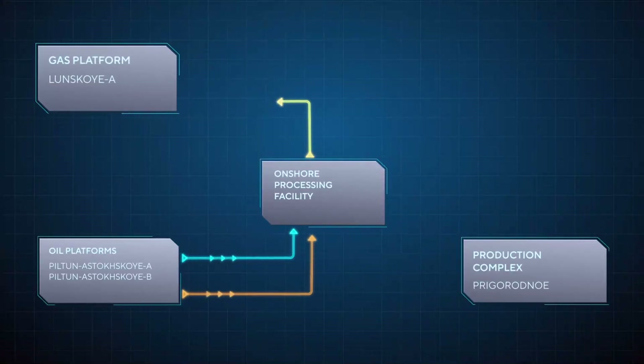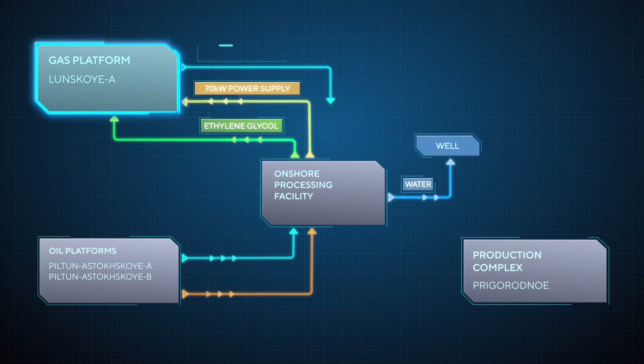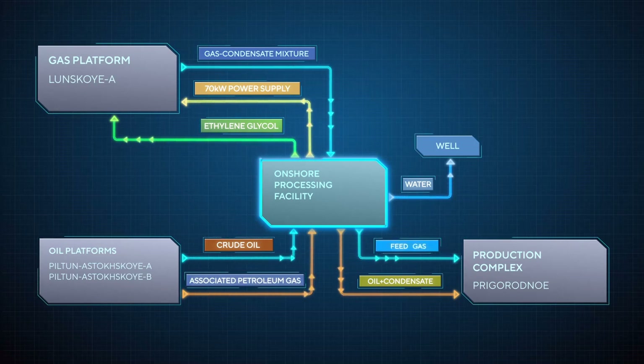This is an operations diagram of the whole OPF complex. Ethylene glycol is dewatered and directed back to the Lunskoia A platform for reuse. Condensate extracted from natural gas is blended with oil to form a single product. Purified from water, ethylene glycol and condensate, treated natural gas is fed into a separate pipeline.